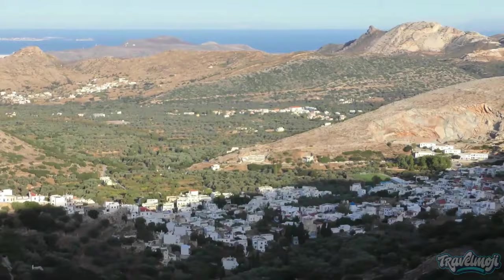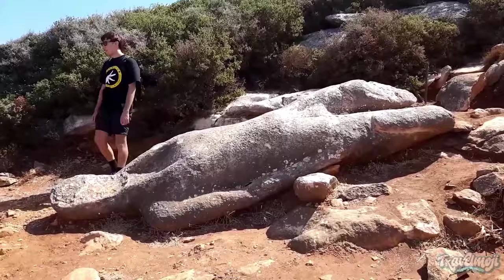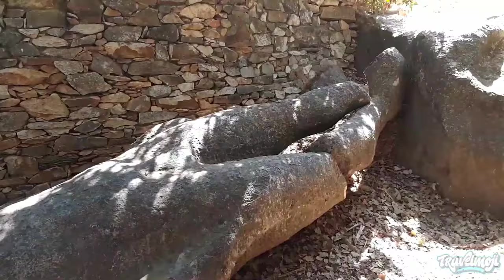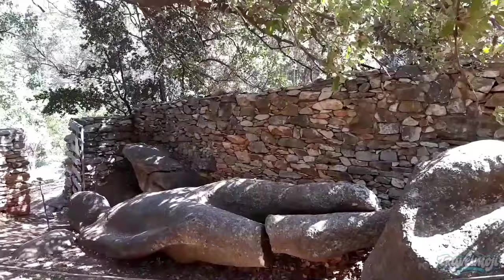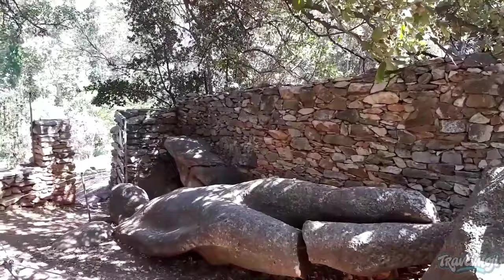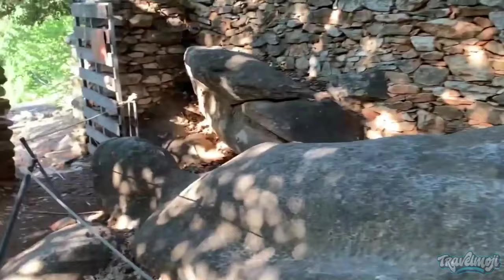Number 9: Kouros of Flerio. Ten kilometers to the east of Chora, in the village of Melanes, there is an incomplete pair of statues from the 7th and 6th century BC that are still in place. While both of their faces have been left blank due to their legs breaking in transit, their bodies are more distinct than the Kouros of Apollonas. The first is situated next to a dry stone wall in a picture-perfect village garden.